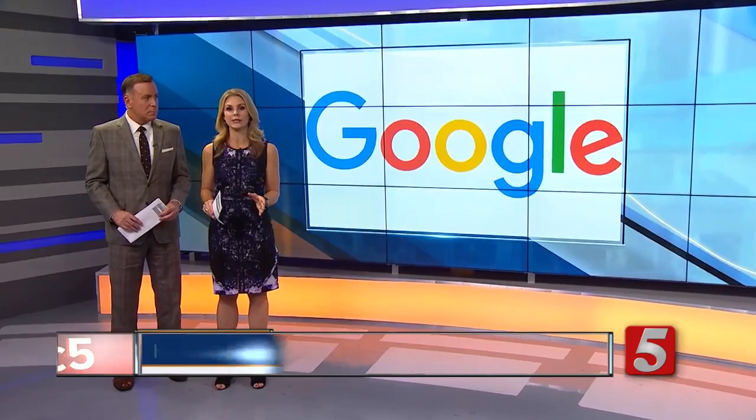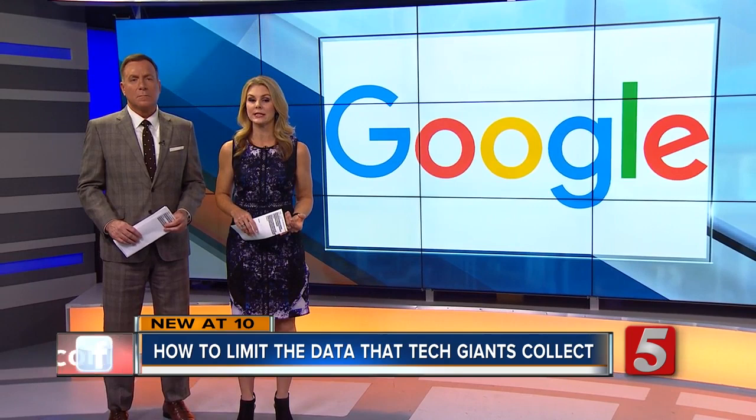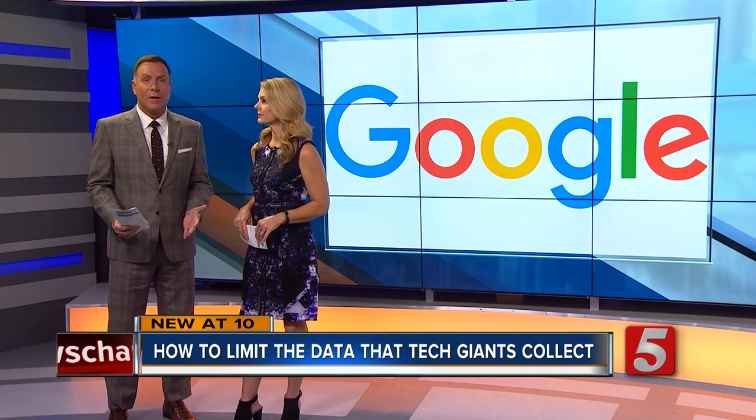Good evening. The state's top cop has his eyes set on Google. Tennessee's Attorney General says the state is joining a multi-state investigation into the tech giant's business practices, including online advertising and search traffic. So the question is, in this connected world, what can you do to limit the data that tech giants like Google collect from you? News Channel 5's Jason Lam takes a look.